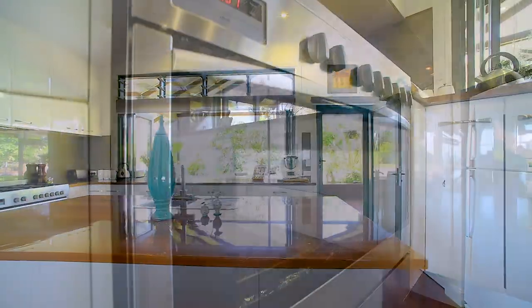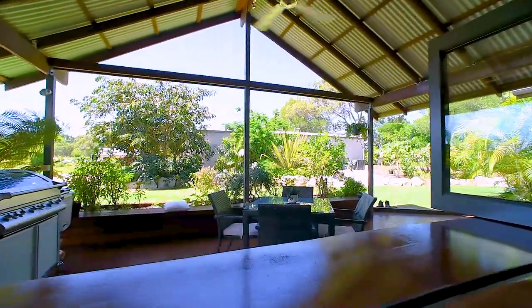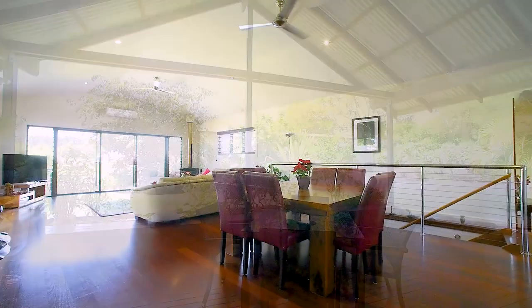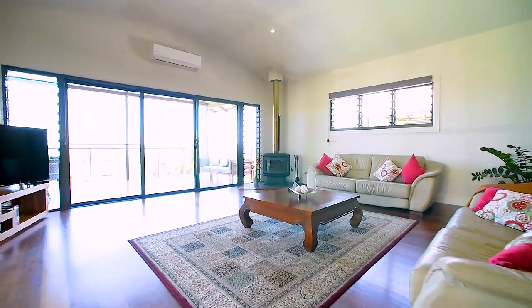Taking you into the main living area featuring an impressive chef's kitchen with stainless steel appliances, which is connected to an outdoor entertaining area and overlooks the open dining and lounge area, fit with a firebox for those cool winter nights.